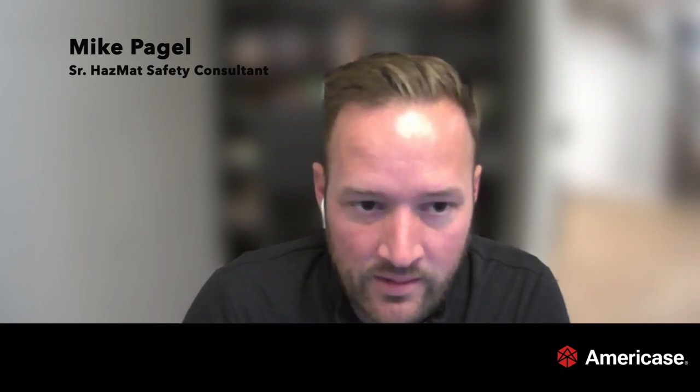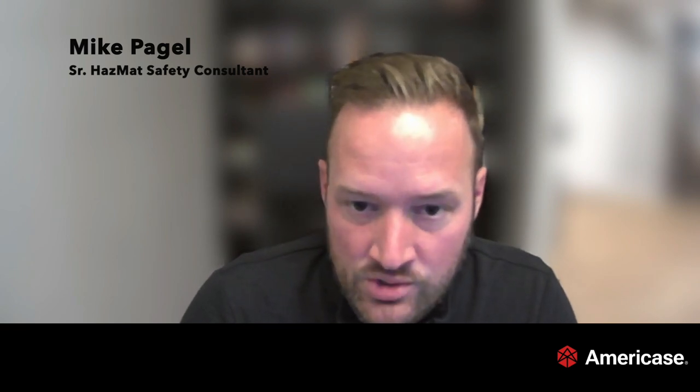Beyond any fine that a government may level, there is also the liability side. If you're found to be non-compliant with lithium battery packaging, marking, labeling, and documentation procedures and there is a major incident — a fire in transport or a fire on an aircraft — you're likely going to face civil litigation as well, which can be on a level far higher than most government fines. Making sure you properly package, mark, label, and document lithium battery shipments is absolutely a priority.